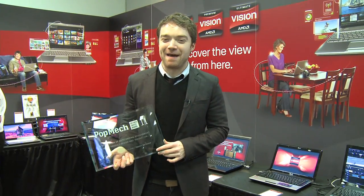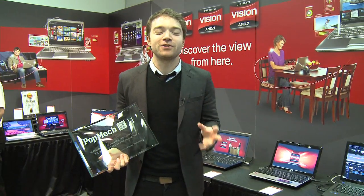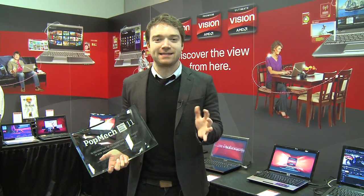Hi, I'm Seth Forges from Popular Mechanics Magazine. We actually just had our Editor's Choice Awards, where we scour the floor trying to find the 20 or so, plus or minus a couple, absolute best, coolest, neatest, most innovative products that CES has to offer.